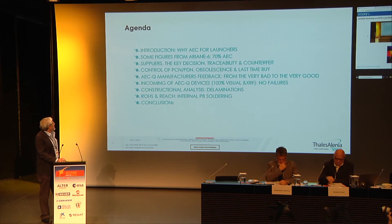The first question on the agenda is: why automotive for launchers? We will cover some figures of what is used in launchers, the suppliers, how to purchase, traceability, counterfeit, control of PCN and PDM, solid sense, last time buy, feedback from the manufacturers, incoming results, construction analysis, RoHS and REACH, and the conclusions.